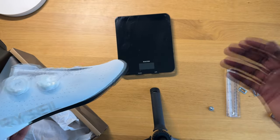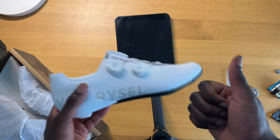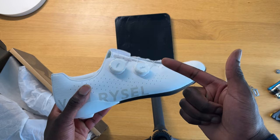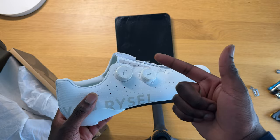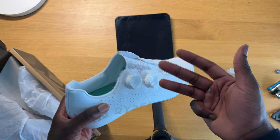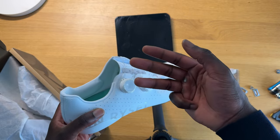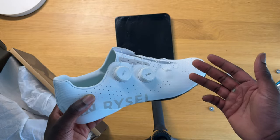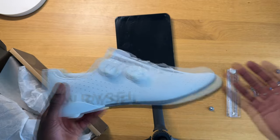When you add it all up — the corners cut in manufacturing quality, the lack of precision on the dials even though they are LI2, the quality of the upper, and the weight of the shoe — those are four things that I find it difficult to compromise on. And then the killer blow: they don't fit.